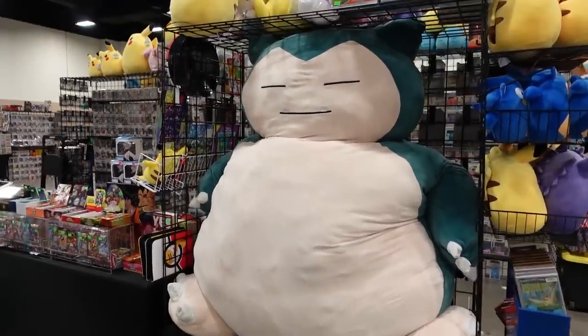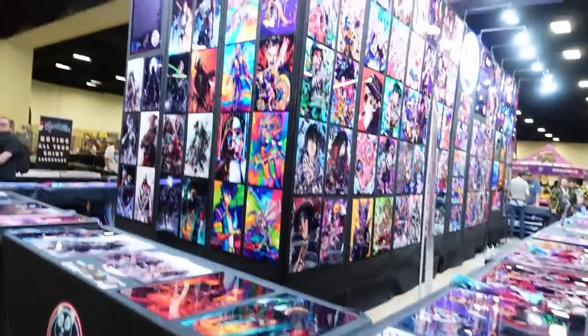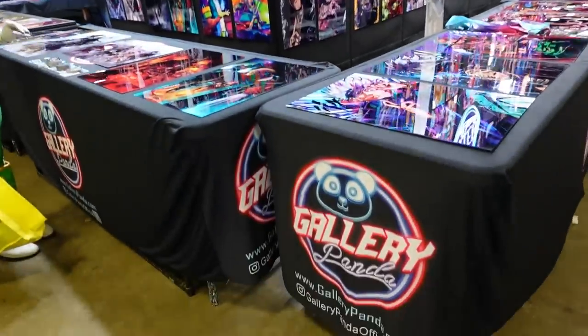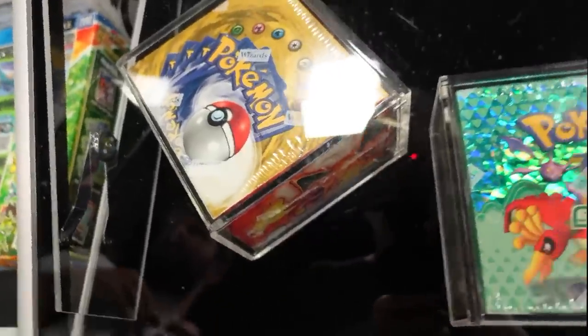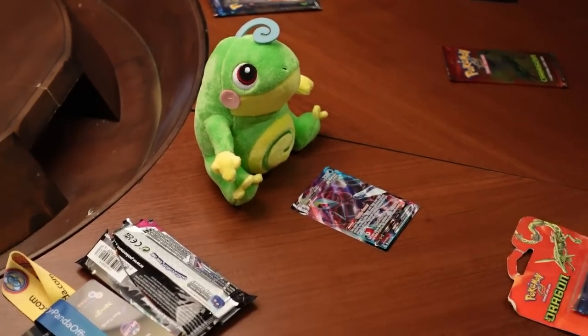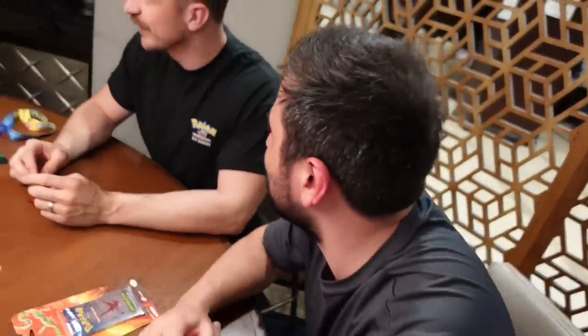I saw this guy — would love to take him home, but realistically definitely not getting him on the plane, and where am I going to put him? This stand here is always like center stage at Collector Con and some of the artwork is so cool — the Gallery Panda. I even spotted a Sky Ridge box in the wild, which is not something you see every day. Then the craziness started — there were some vintage pack openings.